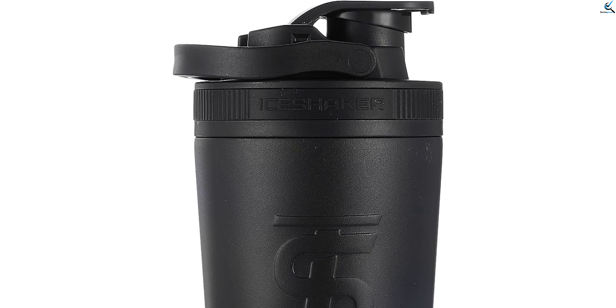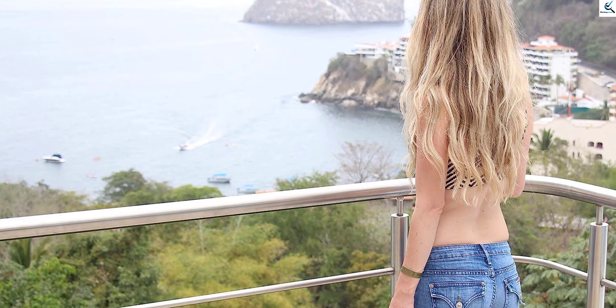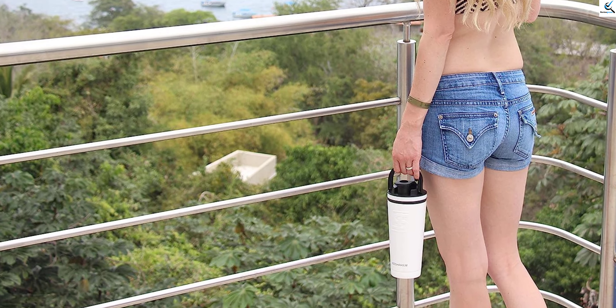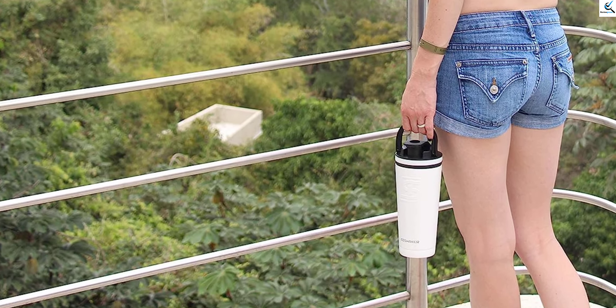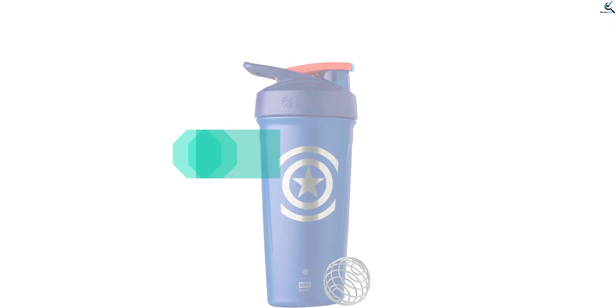Ideal for both hydration and protein shakes, the Ice Shaker bottle is your versatile companion. Experience the excellence of a product that caught the attention of Shark Tank investors. Elevate your fitness routine with the Ice Shaker 26-ounce shaker bottle — a testament to performance and design.